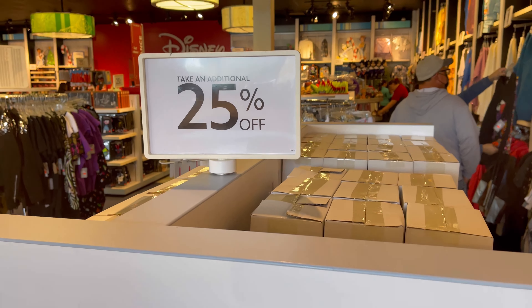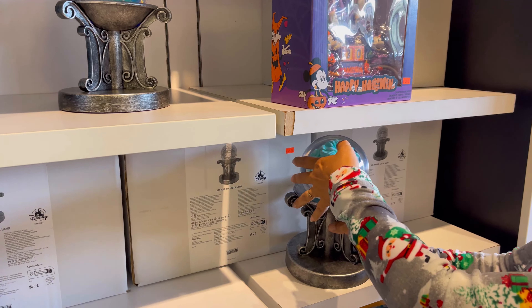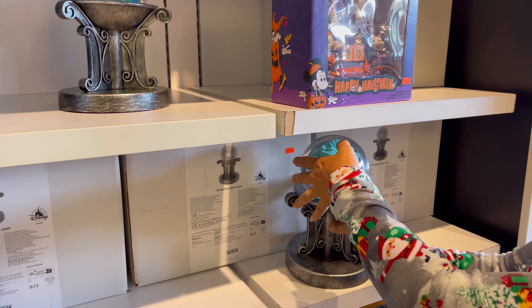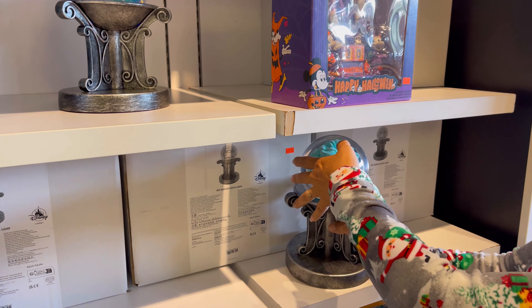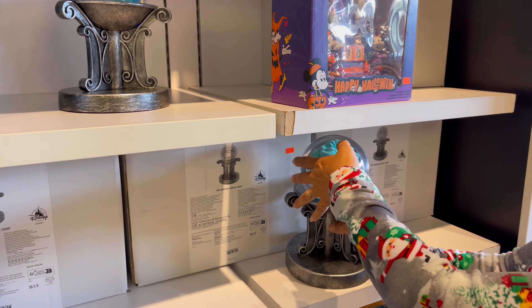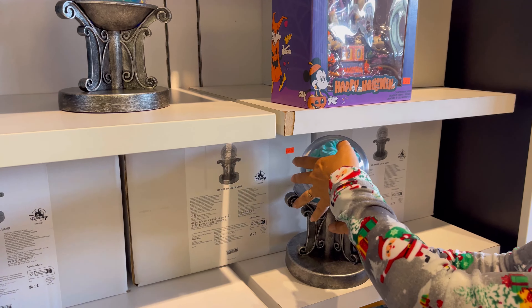They also have these — not many ornaments on clearance, but they're $7.98 with an additional 25% off. They have Hunchback, and on the boxes Atlantis. And then they have the Great Mouse Detective right there. Oh, and Pete's Dragon — that was nice. So those are all an additional 25% off.